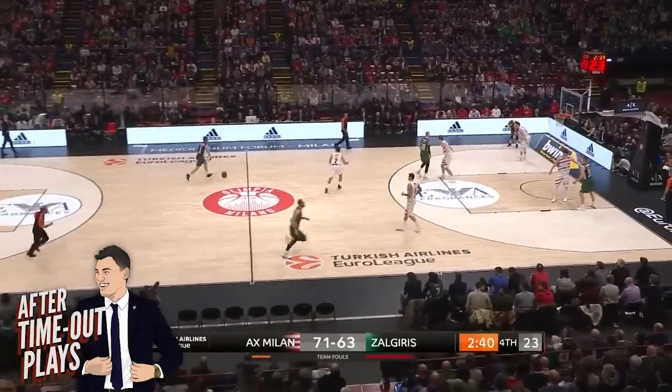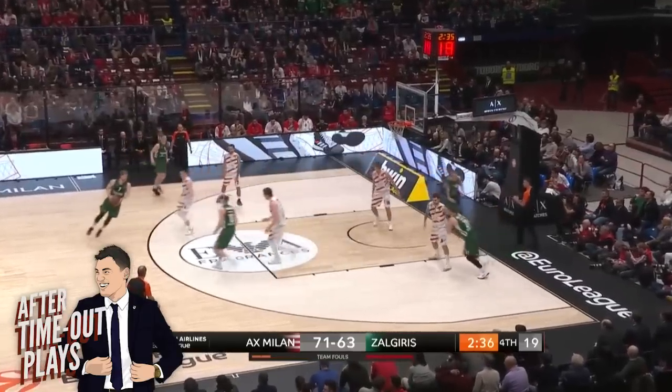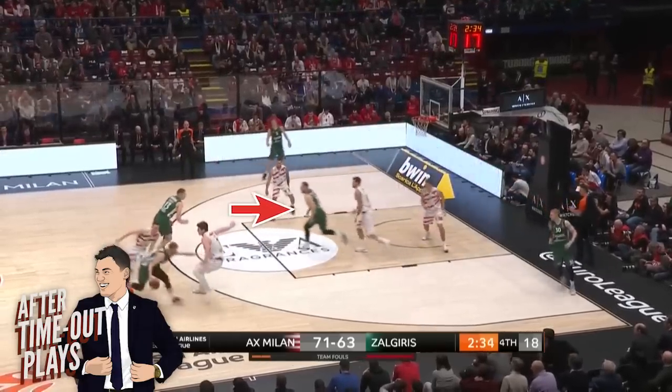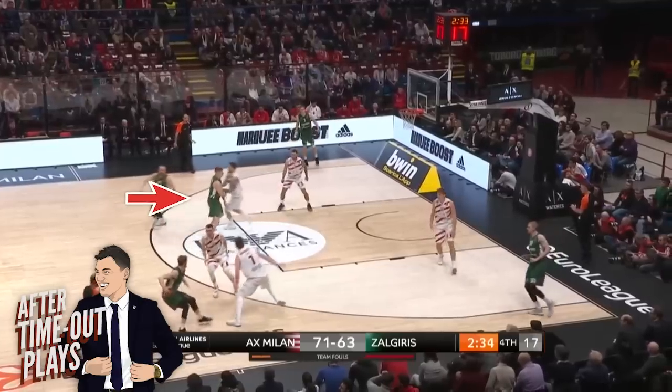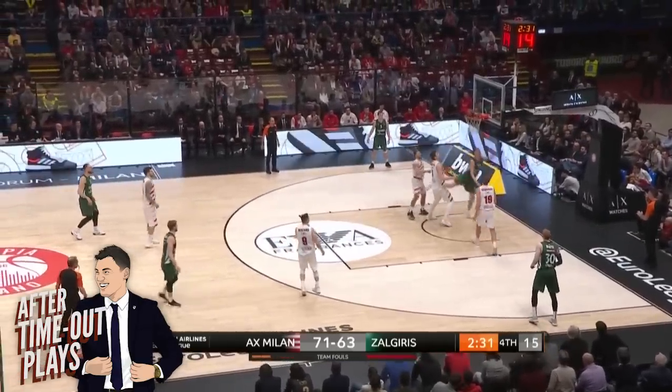On this play, Zalgiris runs a zipper cut from the block to the top of the key, and when Thomas Walkup gets the ball screen, watch Malachny sprint from the low block to the weak side wing. The timing is perfect as the ball screener turns around and sets the pin down. The defense jumps to the shooter, leaving a slip to the basket and an easy lefty layup off the glass.